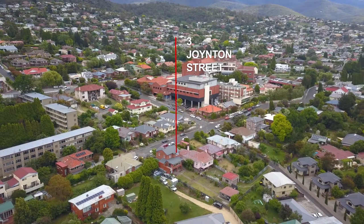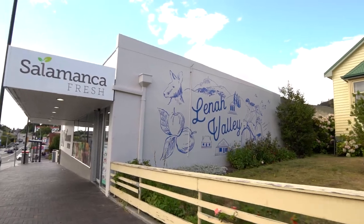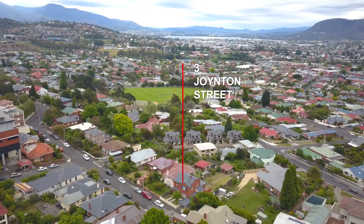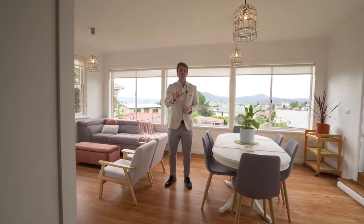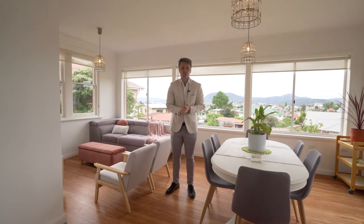Let's not forget that Newtown is one of Hobart's most liveable suburbs. You are just a moment's walk from the cafes, restaurants, shops and services of the area. You will absolutely fall in love with this property as soon as you walk through the front door.